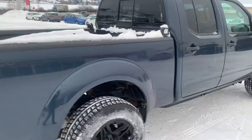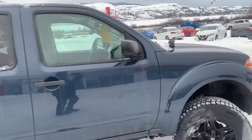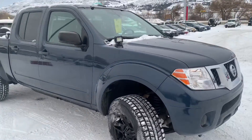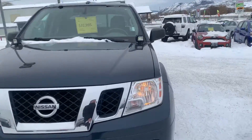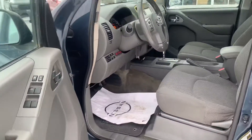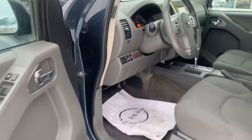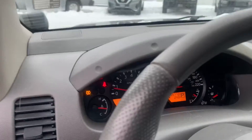We'll take a look inside here as well, I'll show you the interior. And there it is with the gray interior. This one's pretty low kilometers — 69,778 kilometers on this one.